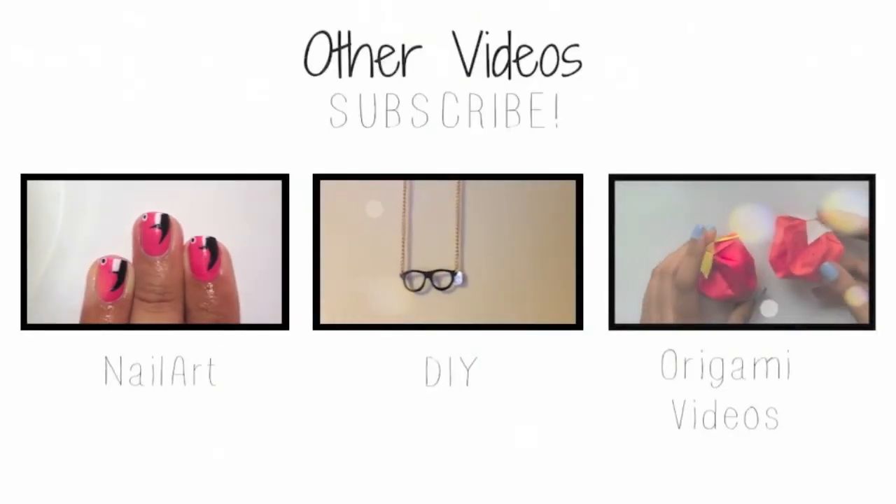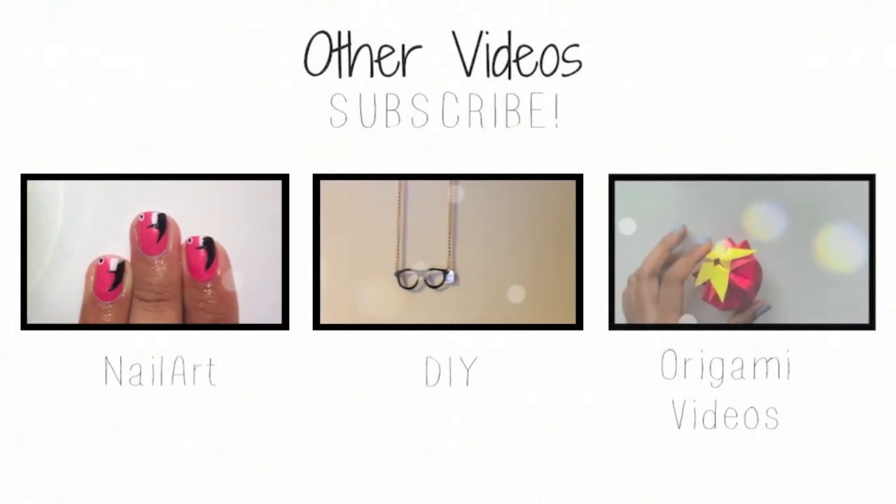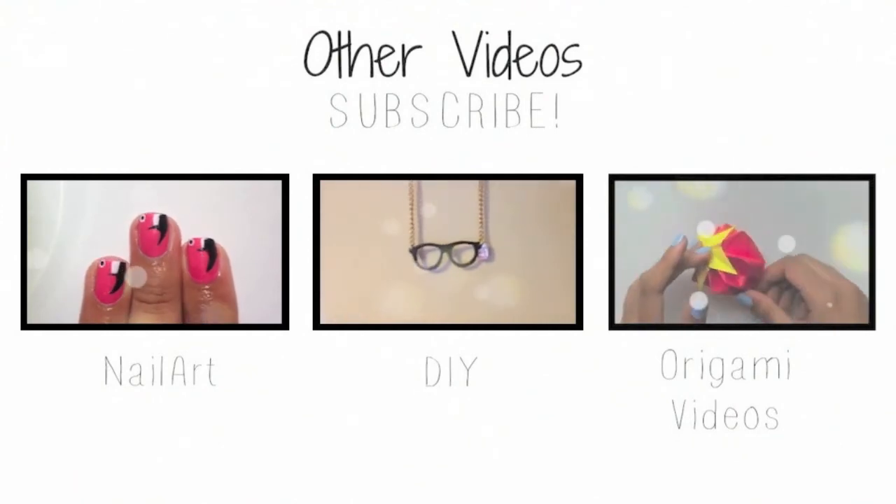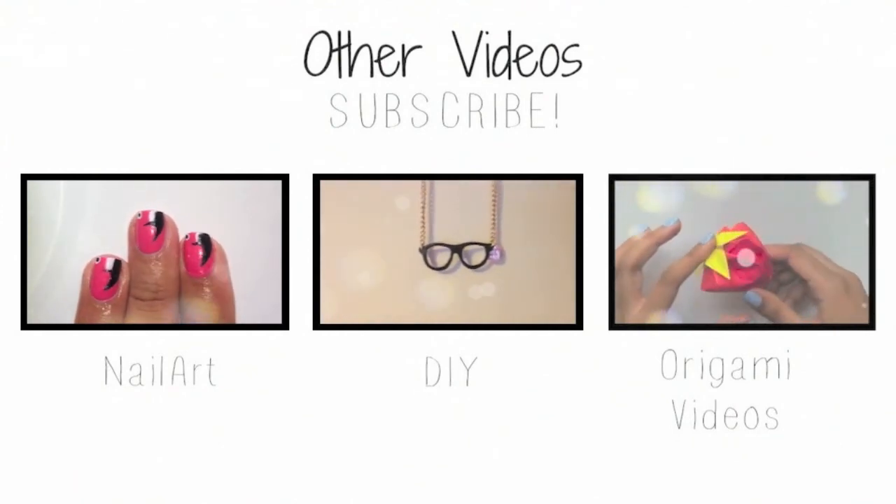If you missed my last nail design click on the video on the left. And if you missed my last DIY click on the video in the middle. And to see how to make an origami strawberry click on the video on the right.